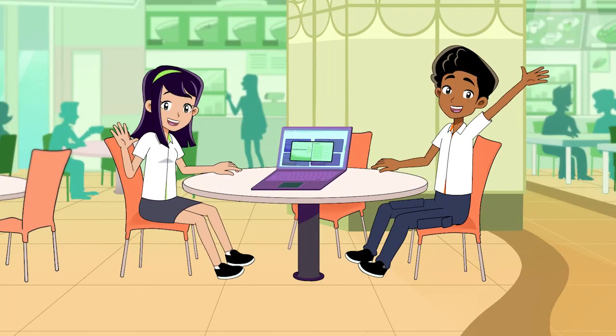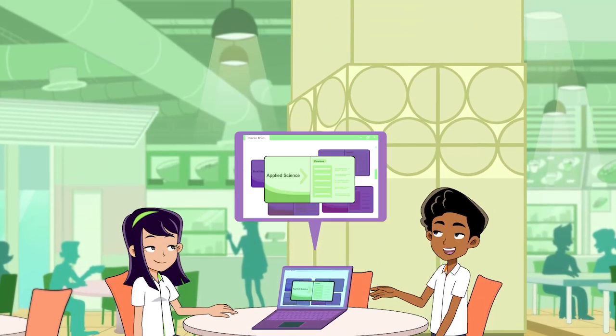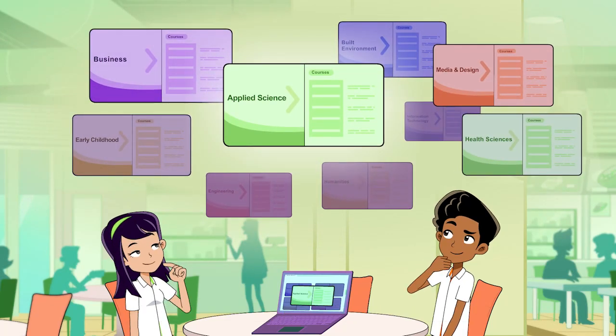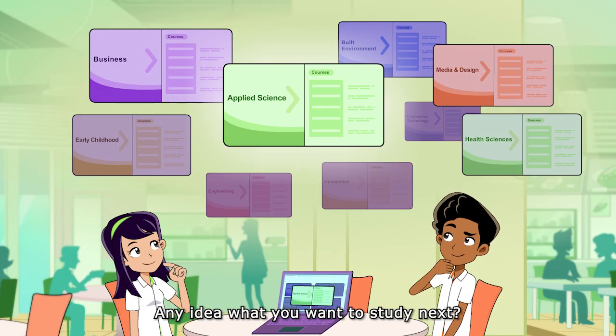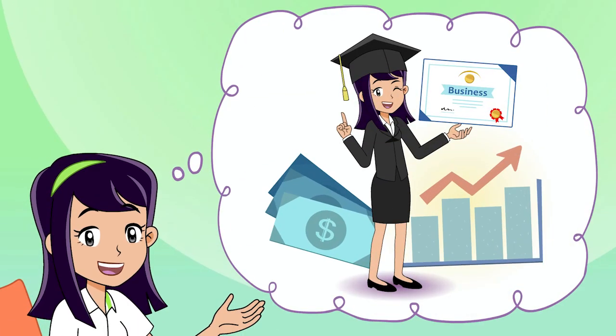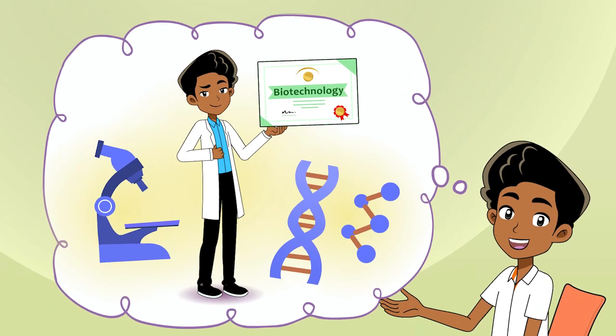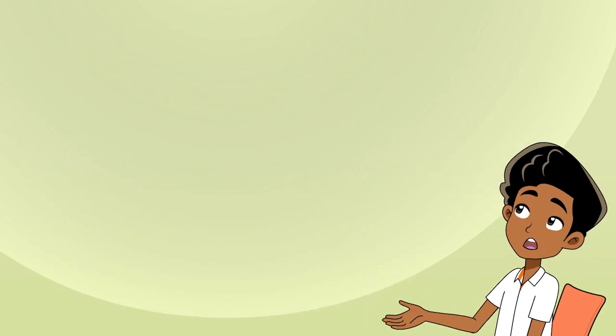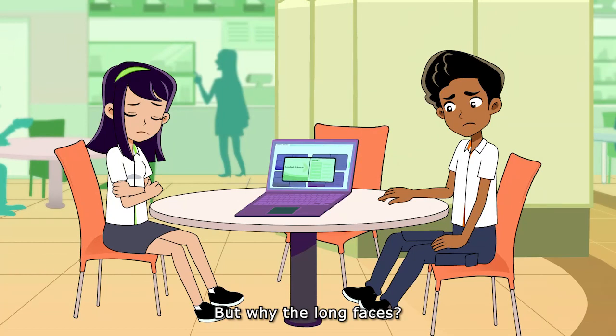Hey there, what are you guys talking about? You're thinking of furthering your studies — any idea what you want to study next? You want to study business, and you want to do biotechnology? Awesome, but why the long faces?